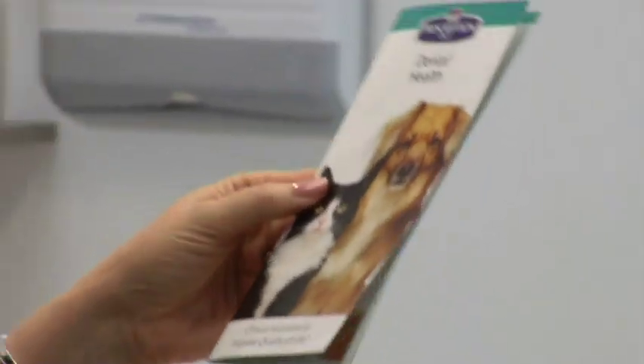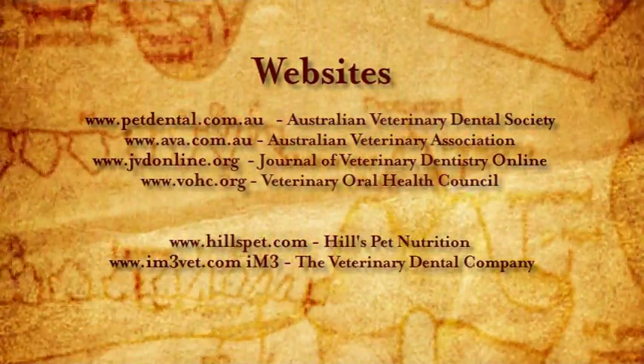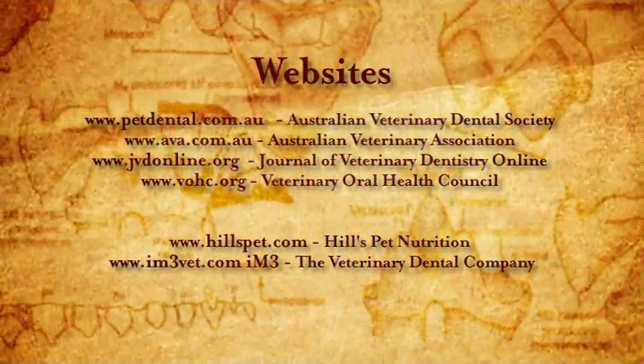Awareness of oral health can be driven through dentally focused promotions, client reminder systems for check-ups, and waiting room displays such as smile books and oral health product displays. Acknowledgements are extended to Hills Pet Nutrition, IM3 the Veterinary Dental Company, the Australian Veterinary Dental Society, and the University Veterinary Teaching Hospital Sydney at the University of Sydney, where the procedures were performed.